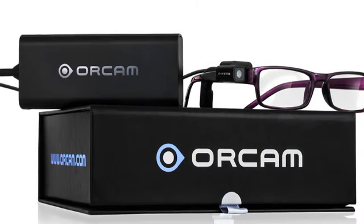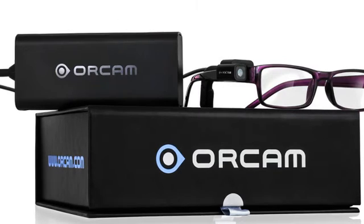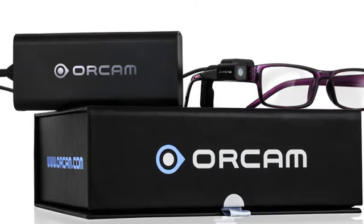The device, marketed as OrCam and invented by an Israeli company, is on sale in the US for between $2,500 and $3,500.